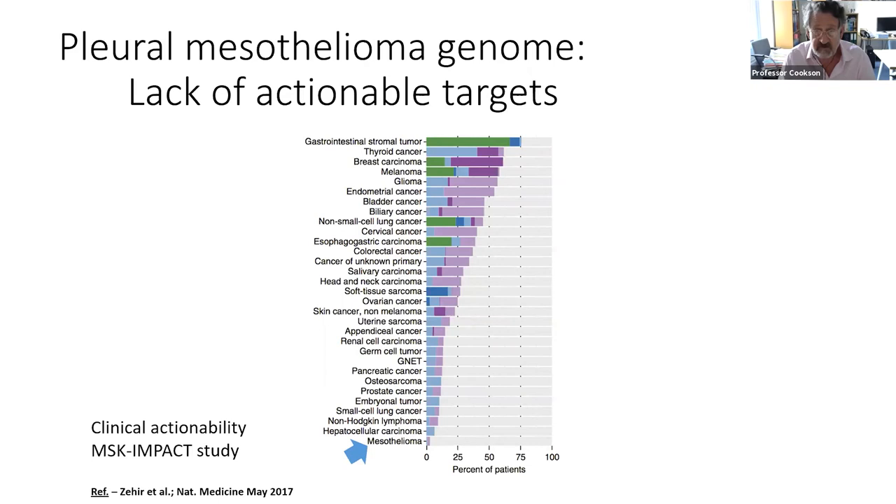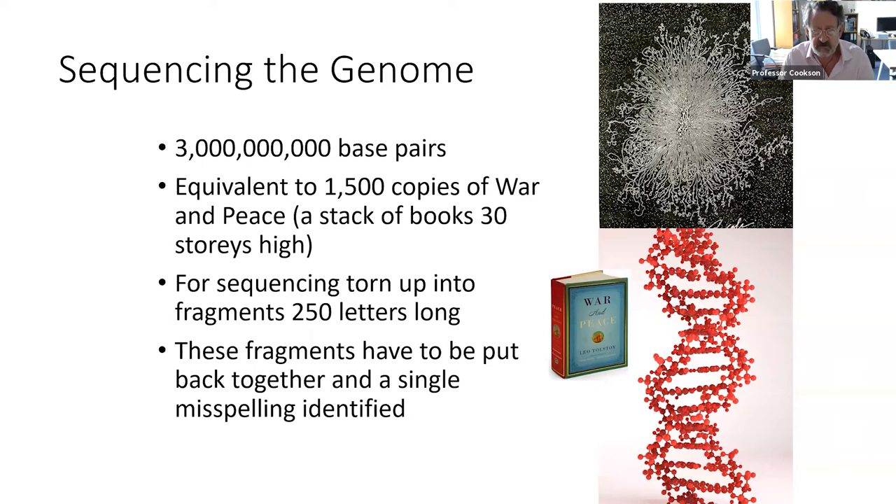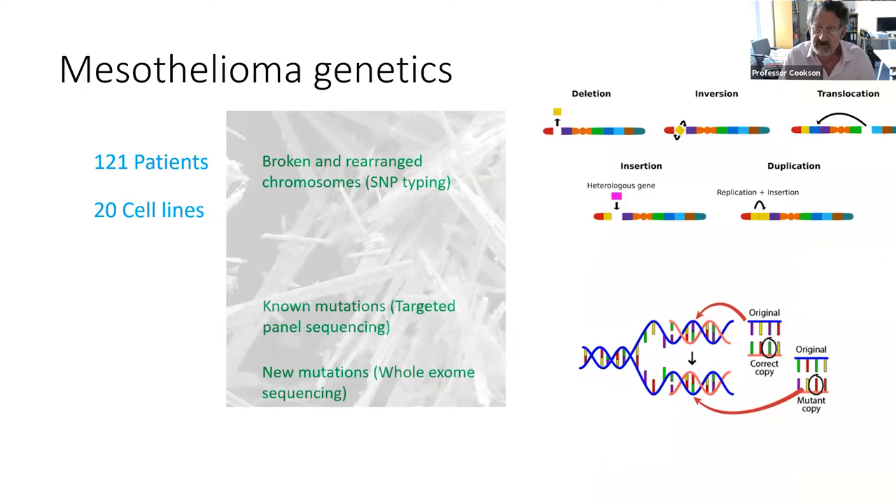Just a bit of context about sequencing the genome: there are about 3 billion base pairs in the genome, and if you think of it in terms of a book, that's 1,500 copies of War and Peace — a stack of books 30 stories high. Sequencing involves tearing up all of those pages into fragments about 250 letters long and then putting them back together, then working out where in that huge amount of information a couple of letters have changed between one version of the book and the next. The bioinformatics — the analysis of genetic data — is very complex indeed, even for experts in the field.